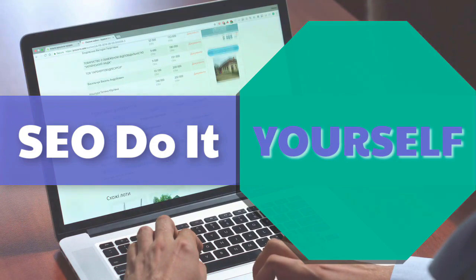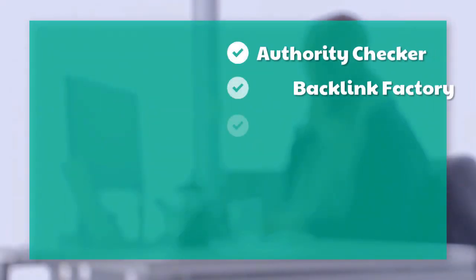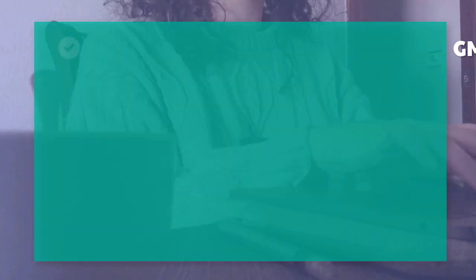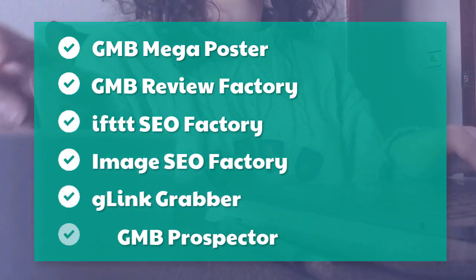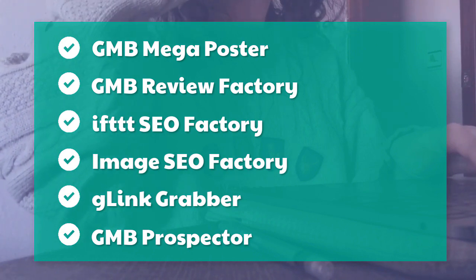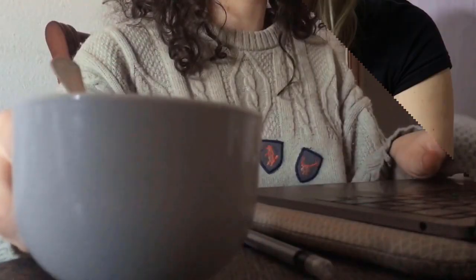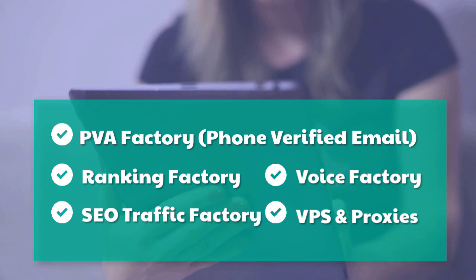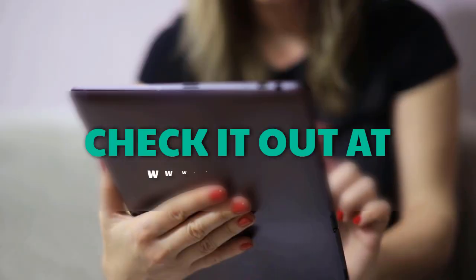SEO do-it-yourself tools: authority checker, backlink factory, content factory, embeds, geo RSS, GMB leads factory, GMB mega poster, GMB review factory, IFTTT SEO factory, image SEO factory, G-link grabber, GMB prospector, PVA factory, phone-verified email, ranking factory, SEO traffic factory, voice factory, VPS and proxies. Check it out at mobilefirst.ca.